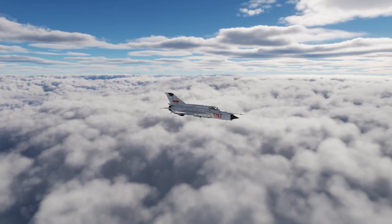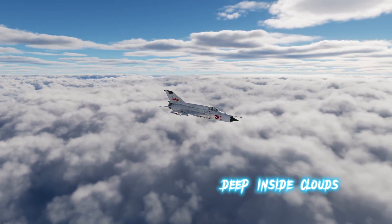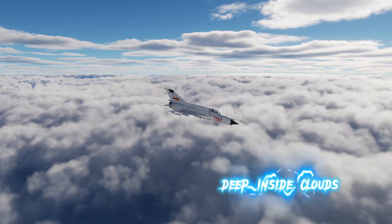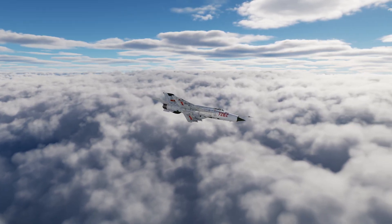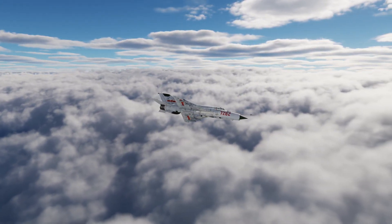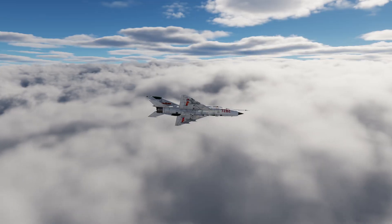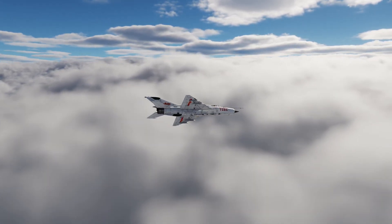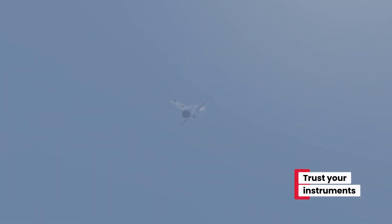Now let's see the maneuver from outside. Notice how important instrument flying is here — you're deep inside clouds with zero outside references, yet still maneuvering confidently. Without instruments, you'd be disoriented immediately. Your body might tell you you're level when you're actually banking, climbing, or descending. Trusting those feelings leads to disorientation, stalls, or even crashing into the ground. That's why instrument flying is critical in this jet.